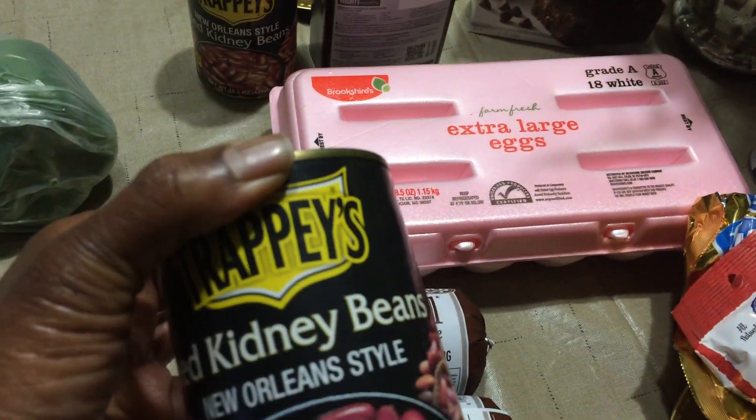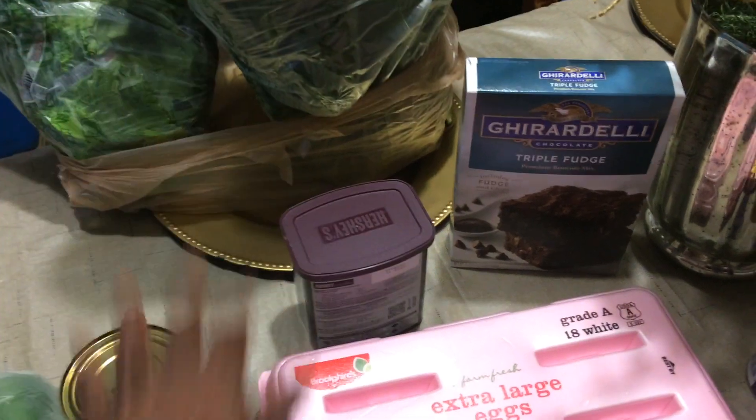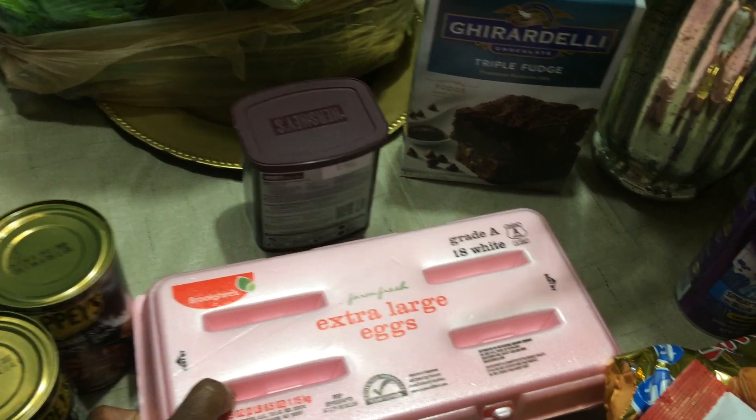I got two things of New Orleans-style Cajun green trappy beans. I'm thinking about making a chili — chili beans. I got some greens; I'm going to do some greens today, if I can stand up that long to cook them.